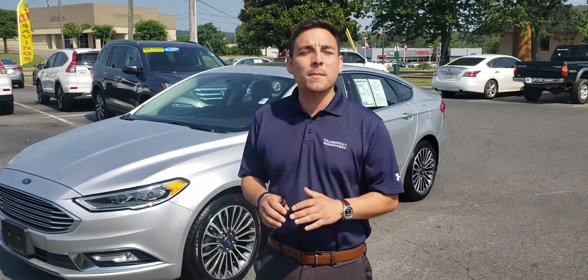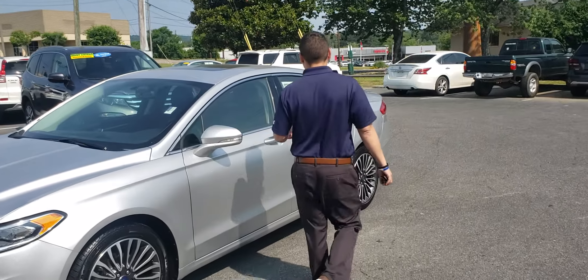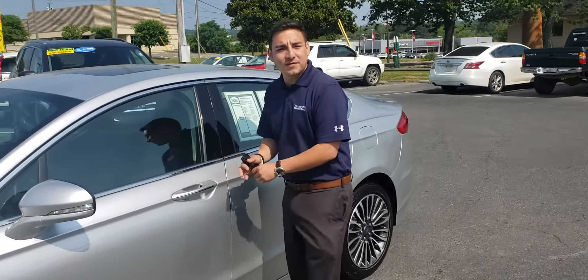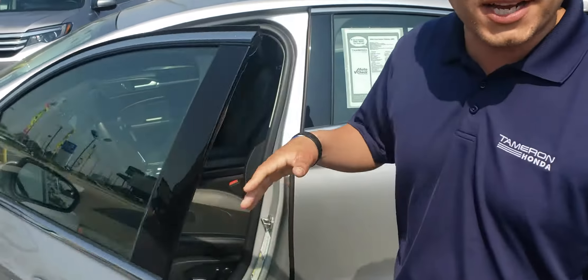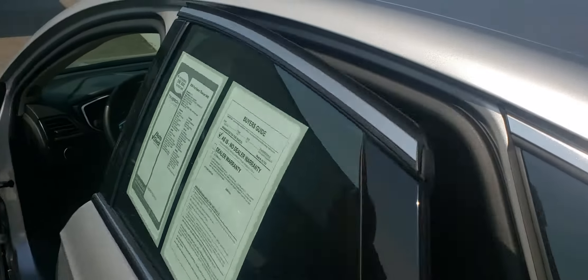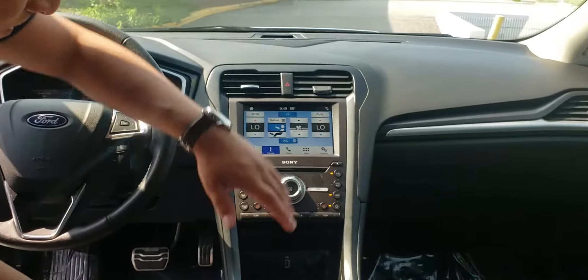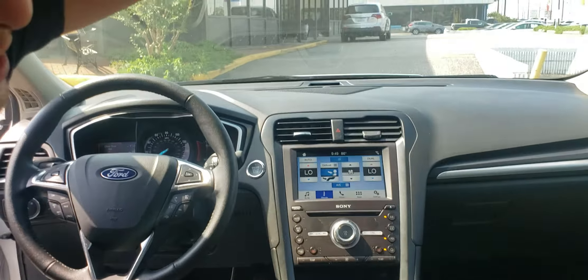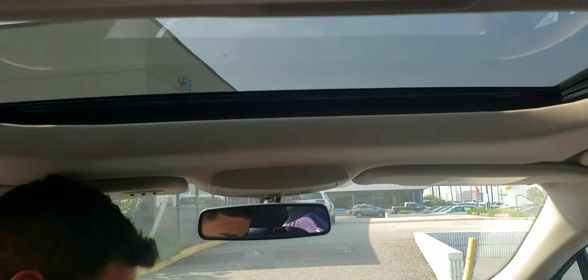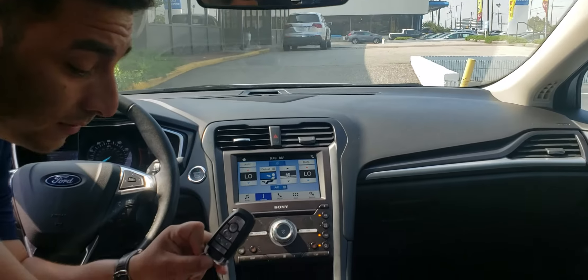Now the interior is going to be completely loaded out. Come on, take a look. It's going to have your passive entry push-to-start — as long as the key is in your pocket, put your hand in the door handle and it unlocks itself. You've got your 10-way power seat as well as your 8-inch touchscreen up here. It does have a super nice sunroof, and the vehicle is also equipped with remote start right there from the key fob.